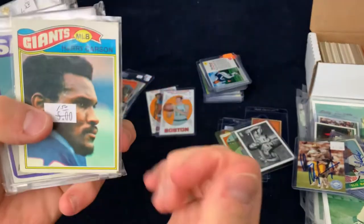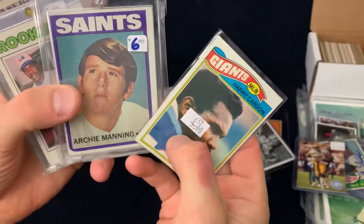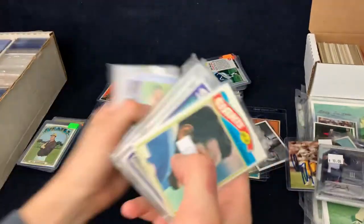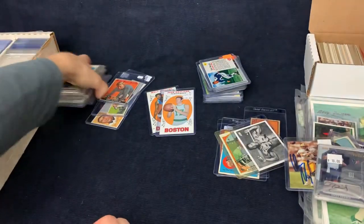Some more Hall of Fame rookies. Harry Carson signs. Archie Manning's kind of hit or miss, but I'll send that out to him. Andre Dawson charges $10, I believe. And we got some more vintage cards there — Lou Gehrig 1961 Scoops.